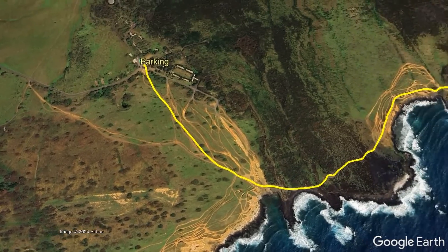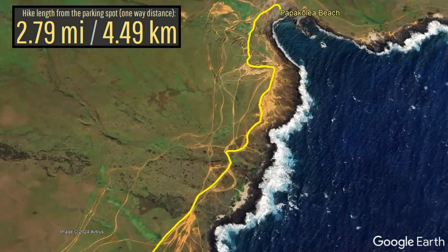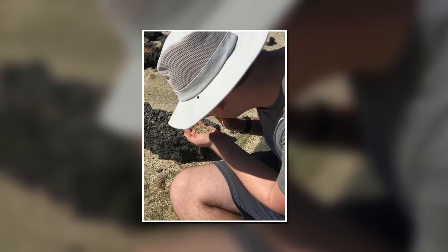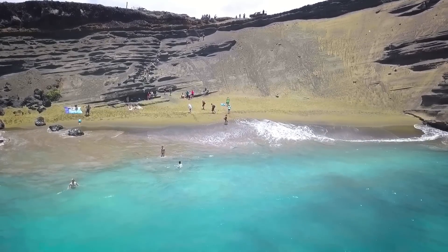Accessing the site is done via a parking lot near the southern tip of the island, from which a several-mile hike is required. I recommend a trip, as it's wonderful to hold thousands of green peridot crystals in your hand. Of course, collecting these crystals and sand is not allowed.